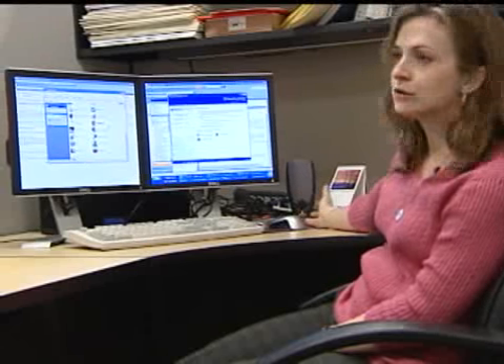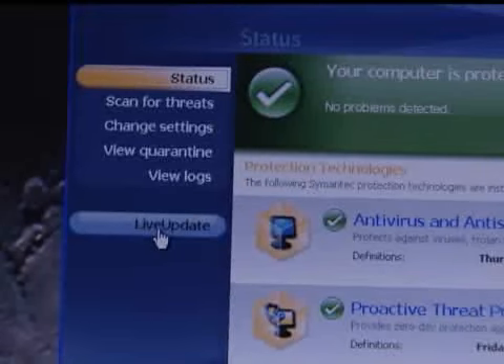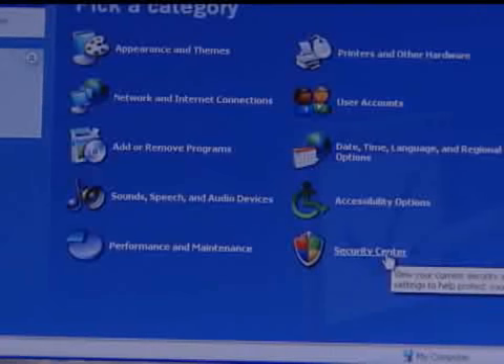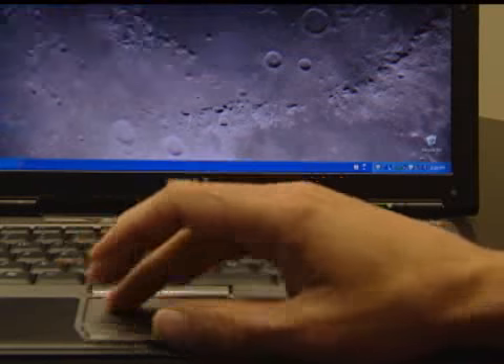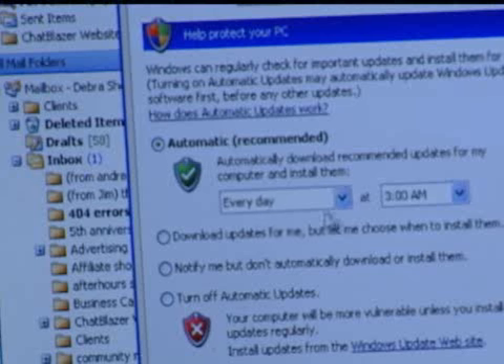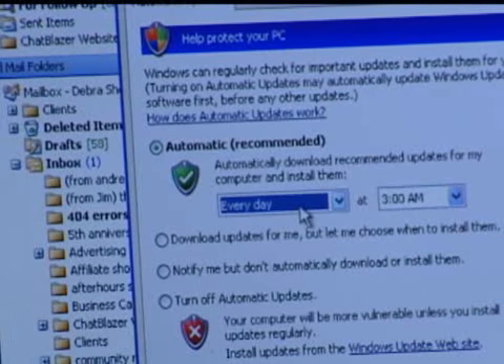She says your best protection is to make sure your computer has the latest antivirus software installed. Go to the start menu, go to your control panel, and scroll down to security center. Make sure the protective updates your computer gives you for free are activated. You want to make sure that you have automatic updates selected, and you can select whether it comes every day or every Sunday. Normally, once a week at the least.